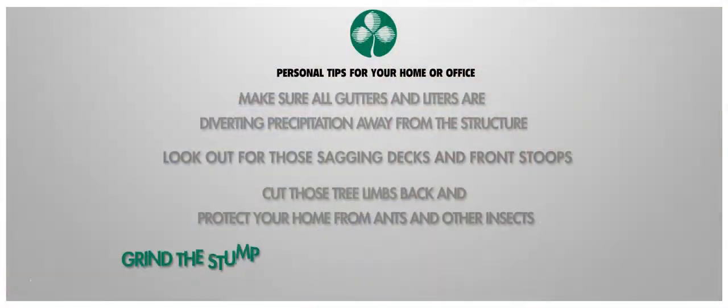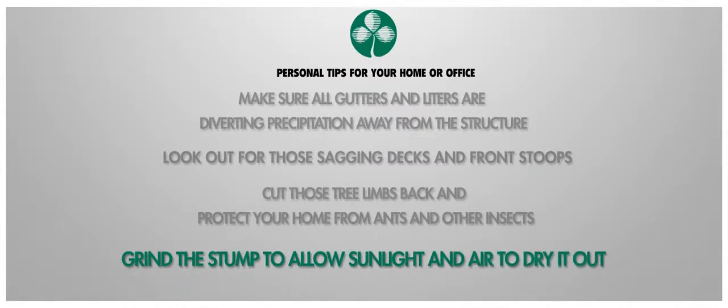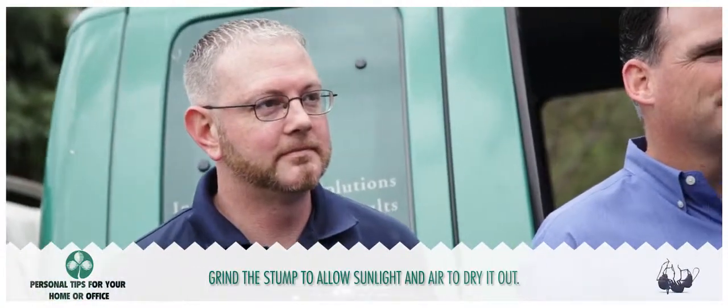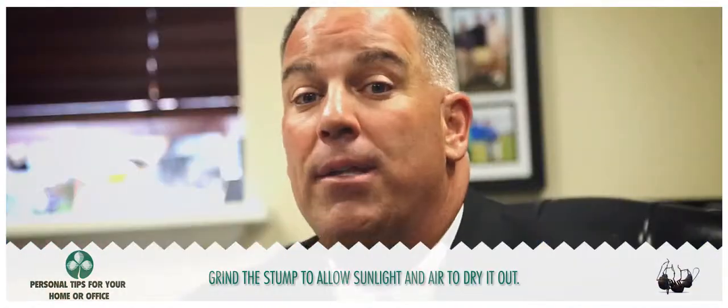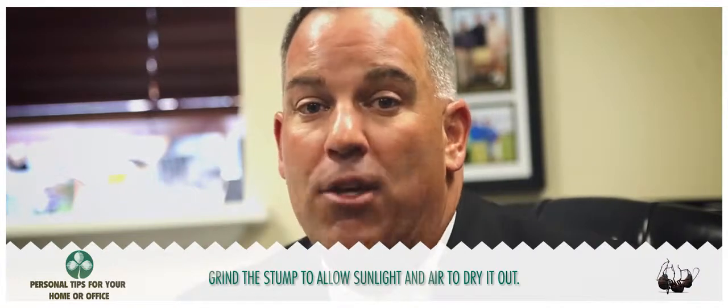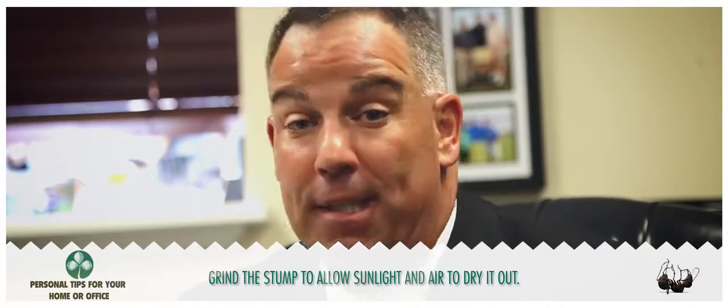You know that stump that's in your backyard? It's decomposing, growing fungus, and setting the stage for a Carpenter ant infestation. Some people believe you need to do an entire stump removal, but in this particular case, all you need is to have a trained tree professional come in with a stump grinder, grind the stump up to allow sunlight and air to get into it, dry it out, and the Carpenter ants will take the path of least resistance and go elsewhere.